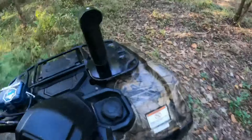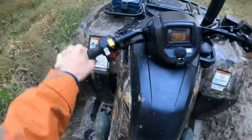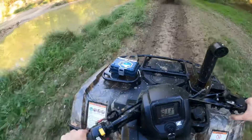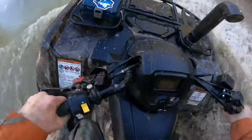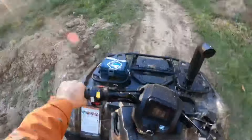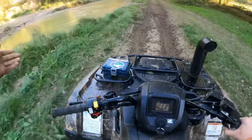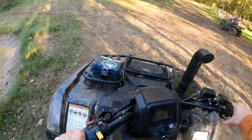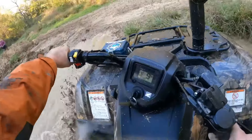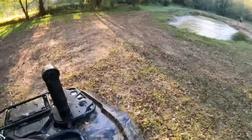Okay, there was a little mud there. This is very dry and honestly boring. Hit it in first and second gear.